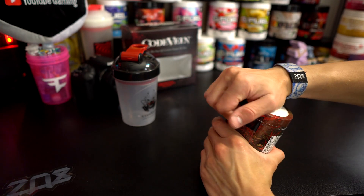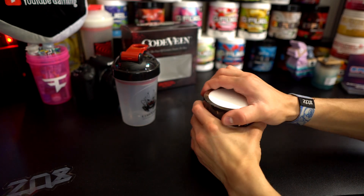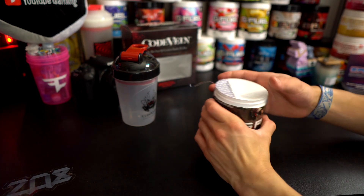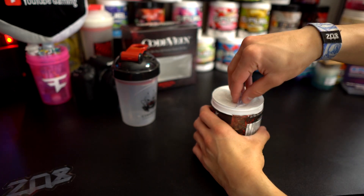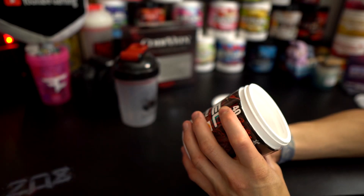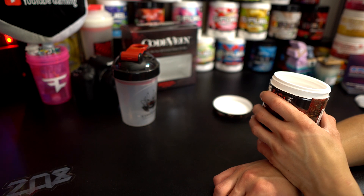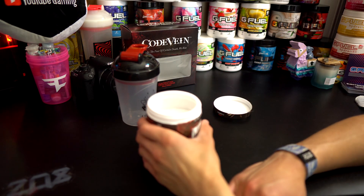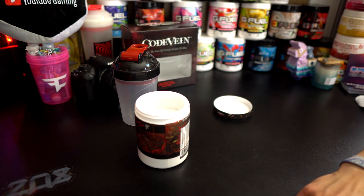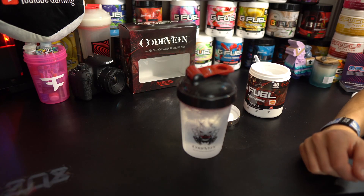Let's go ahead and pop this baby open — I have not smelled the powder yet. I didn't get to do that at E3, which would have been pretty weird anyway. But you guys know that's usually what I do, because you can actually tell a lot from G Fuel by smelling the powder, sometimes more than actually drinking it. So the powder itself is white with some little red and blue specks. It smells — it's so hard to describe — maybe like a mix between pomegranate and Phase Berry or something. It's very Phase Berry-ish, but a little less sweet.